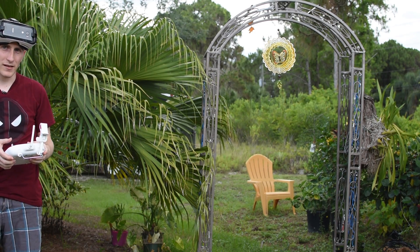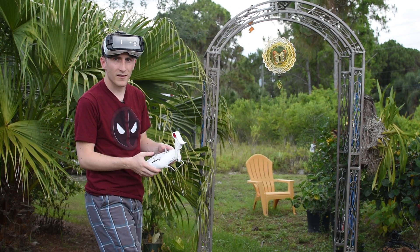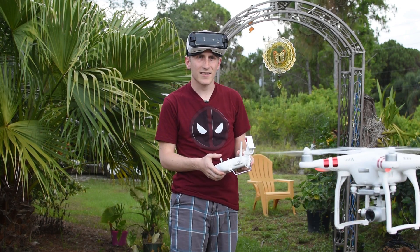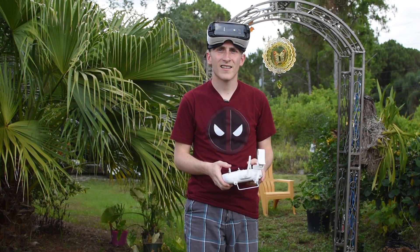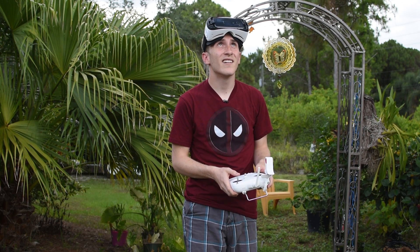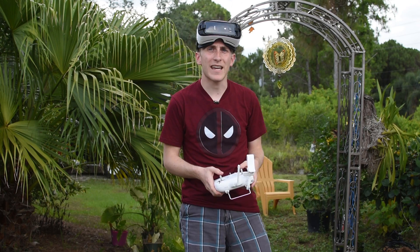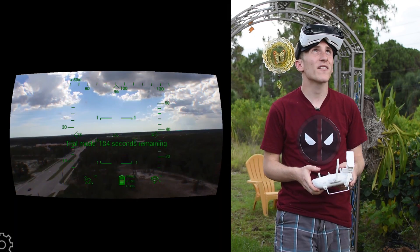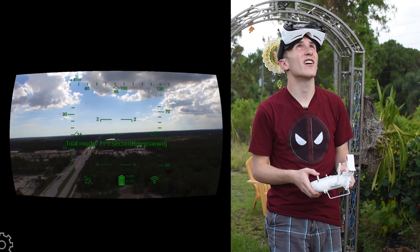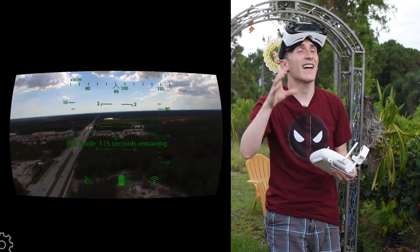Gotta start her up. There he is. So let's make it go up really high just so there's no danger or anything, and I'll step off to the side. Let's go up a good 200 feet or so, so there's no danger of hitting trees or anything like that.